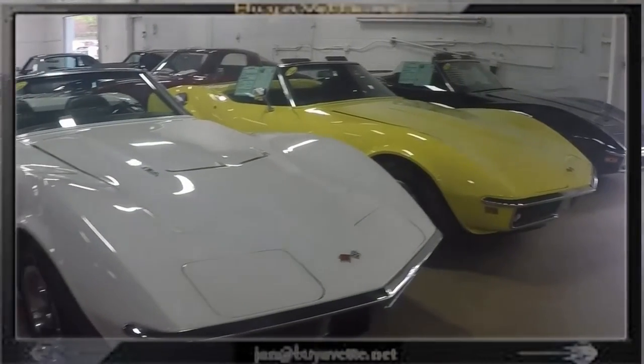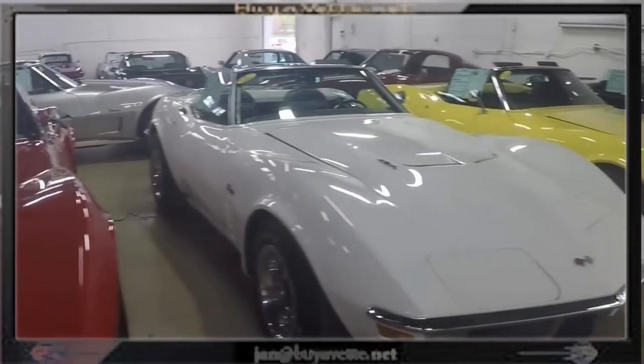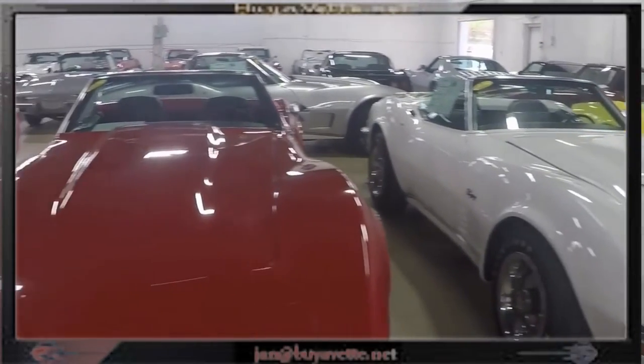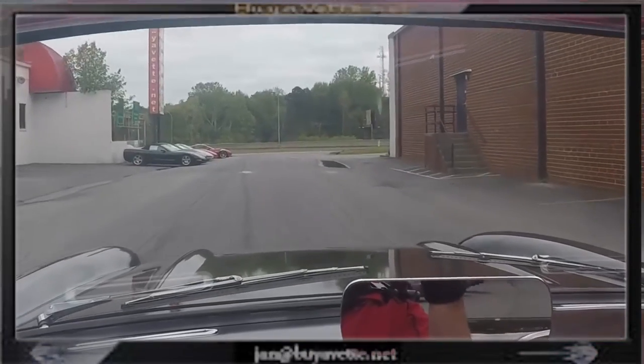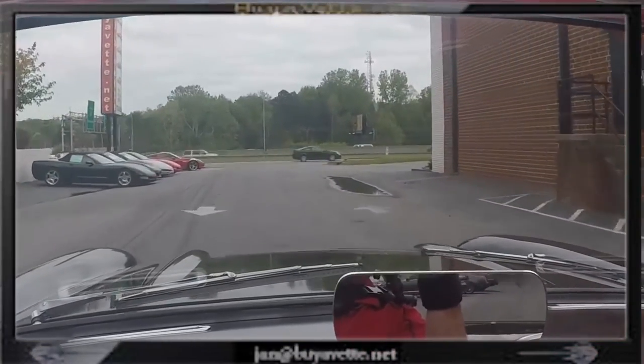Just think, I was only eight years old when this car was built. Here's a look in our back showroom, and you can see that other than the '57 we have a lot of cars to choose from.